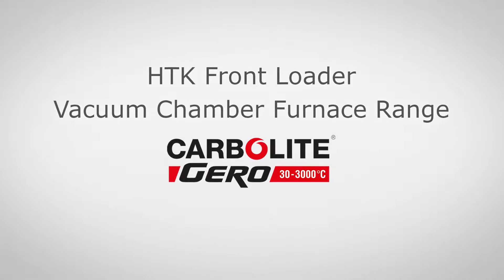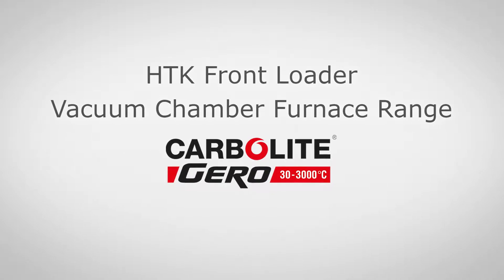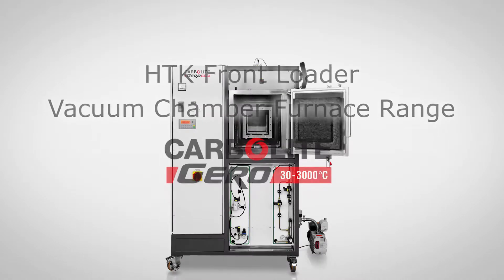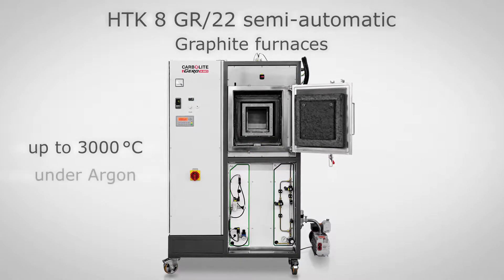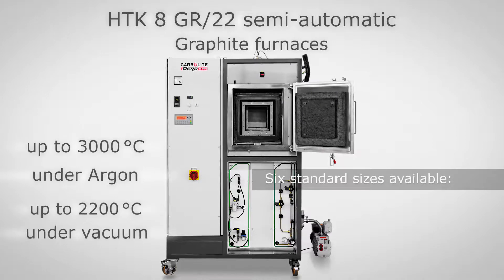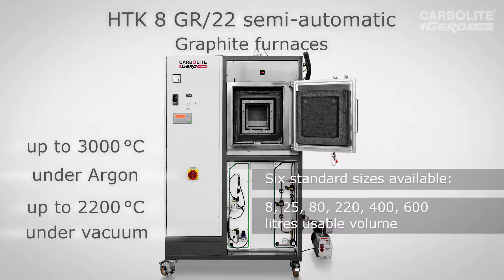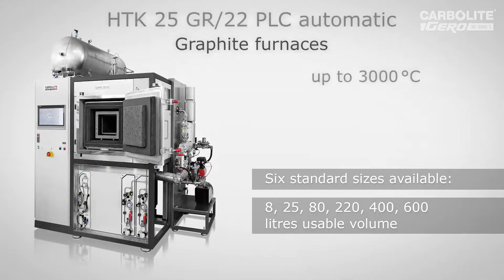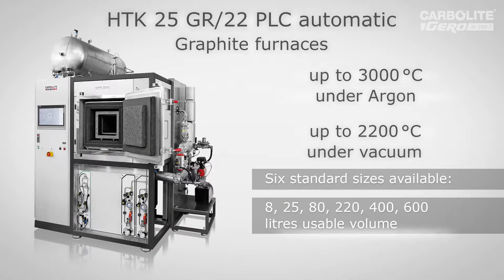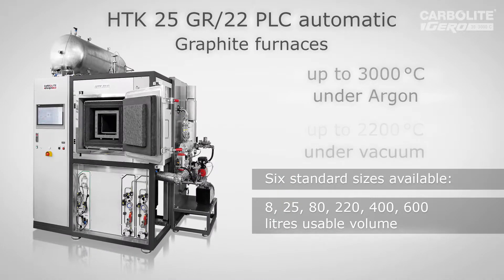Today we want to introduce the HDK type front loader furnace from CarboLight Gero company. CarboLight Gero is located in the south of Germany, next to Stuttgart. We have a broad range of furnaces. Today we want to introduce the HDK furnace range, which can go up to even 3000 degrees C. One unit will be explained by our project manager Tim.